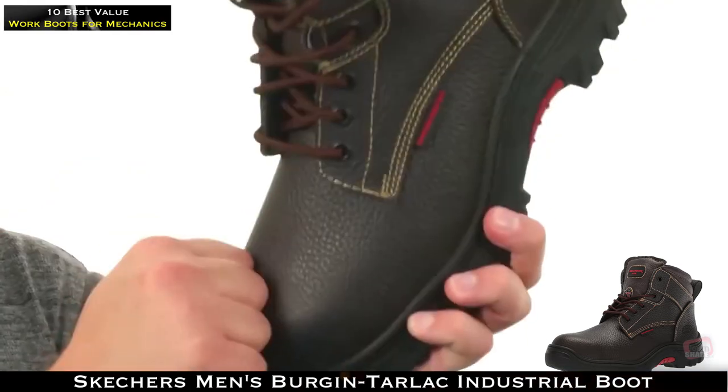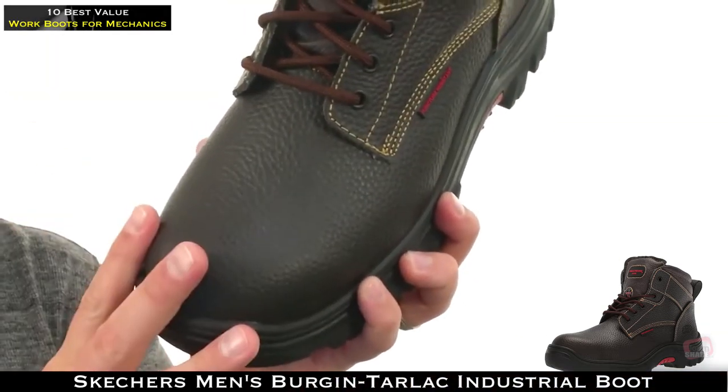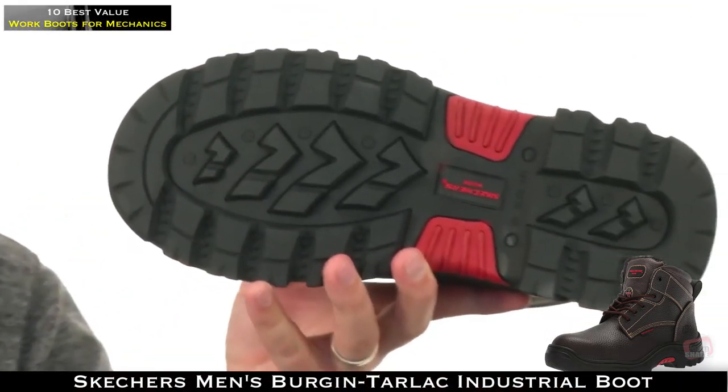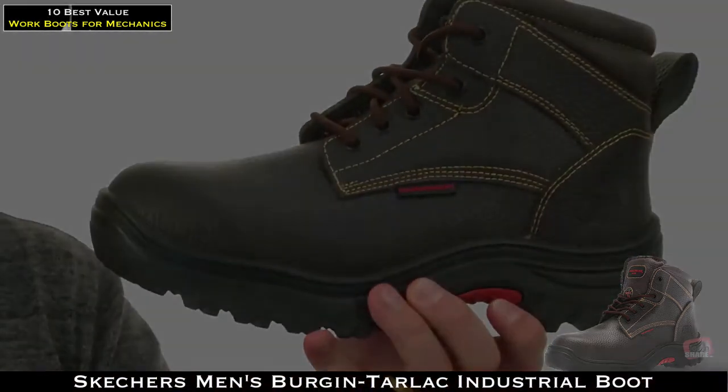Of course, there's a super sturdy composite toe up front that meets ASTM standards. It's also EH rated. Down on bottom, there's an all-terrain rubber outsole that's puncture, oil, and slip resistant — got you covered for just about anything.